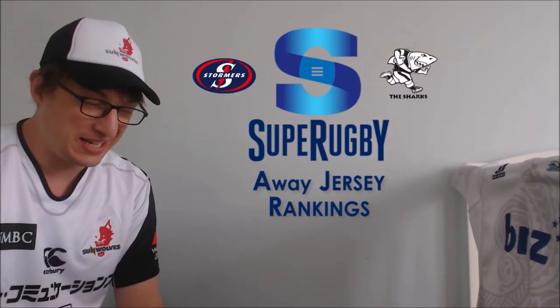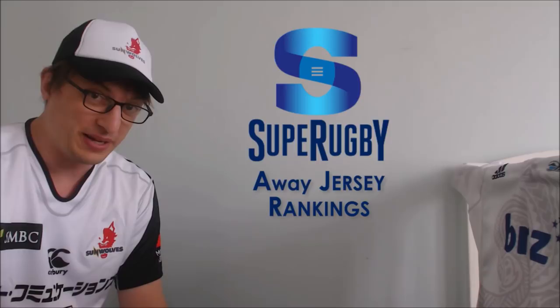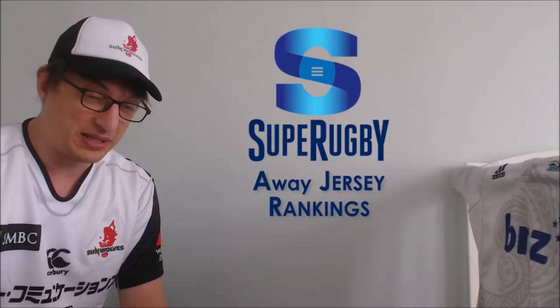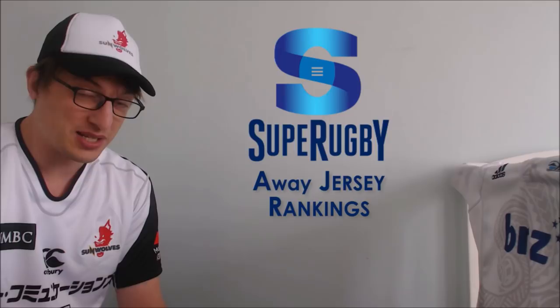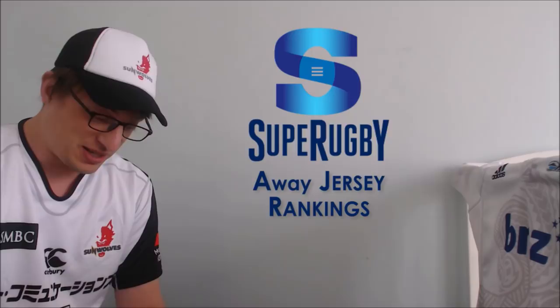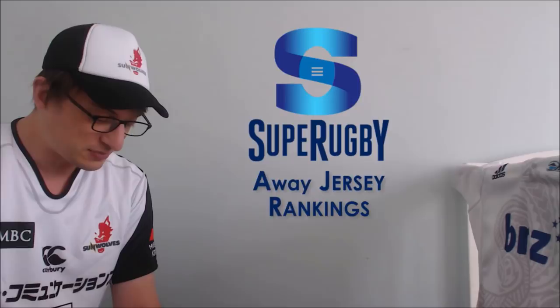Away jerseys for Super Rugby 2019 can be a bit interesting at times because some teams tend to take a bit more of a risk with their designs - they're not bound to stay within their traditional color schemes. Some keep it pretty safe but some go pretty out there. I've ranked the 15 teams based on their away jerseys for 2019, having already done the home jerseys in a separate video. There's no expertise here - I literally just looked at the 15 jerseys and gave them a number based on my preference.